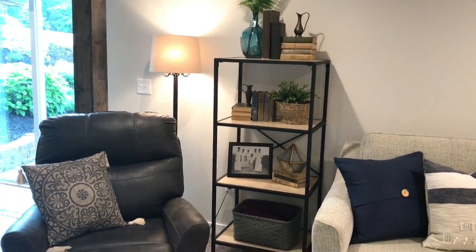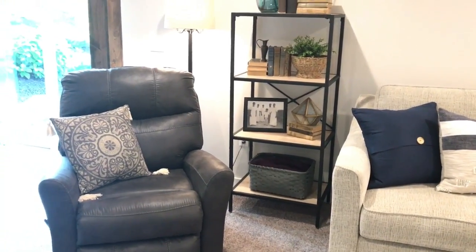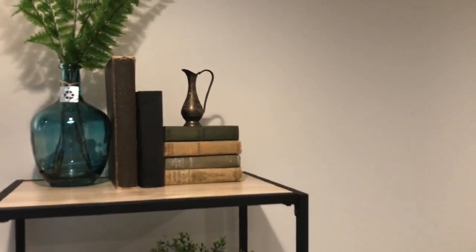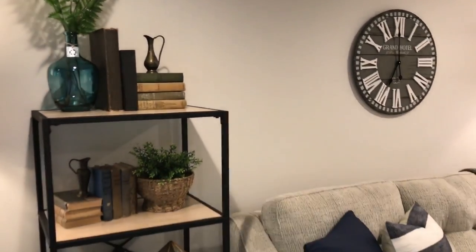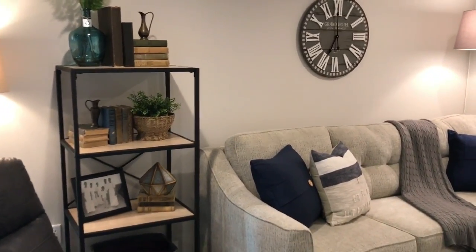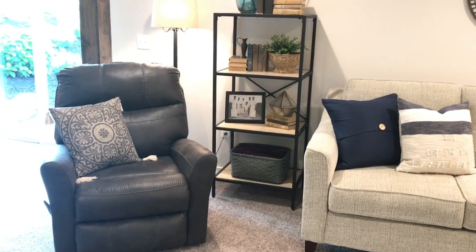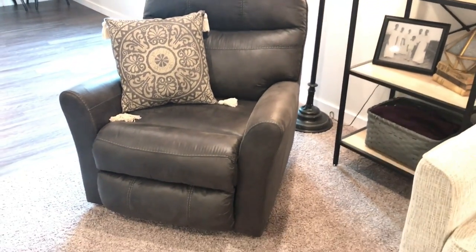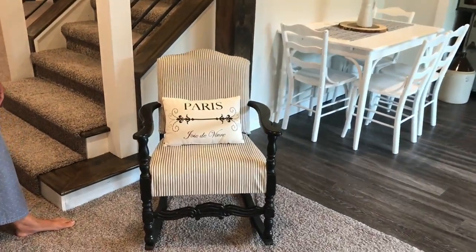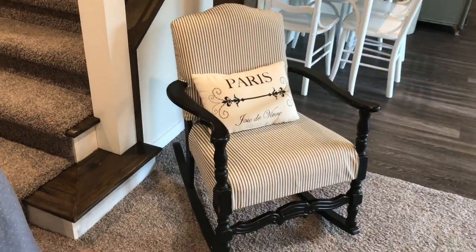That shelf is from Aldi, believe it or not. I was looking for one similar and one day while grocery shopping I found it — I was so pleased because it's exactly what I had in mind, and it was clearanced too, I believe around $15 or $20. The chair is from Wayfair — that's another favorite place for us.